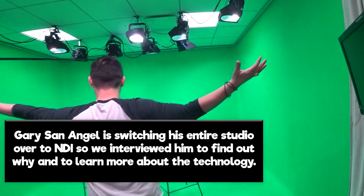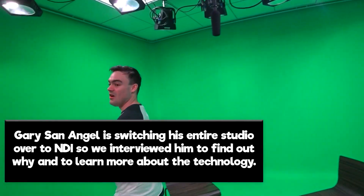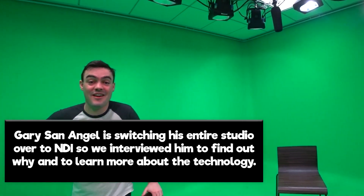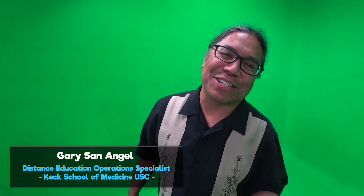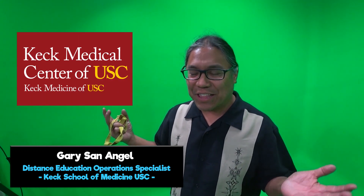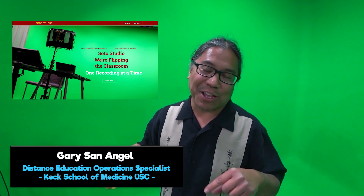Here we are. This is so cool and we're going to take a quick look at this with Gary San Angel from Los Angeles, California. My name is Gary San Angel. I'm a distance education operations specialist at the Keck School of Medicine and this is my studio, the Soto Studio, right here in Los Angeles.